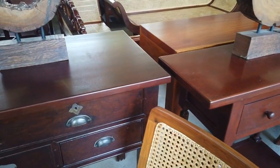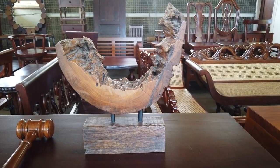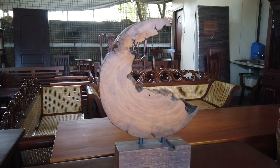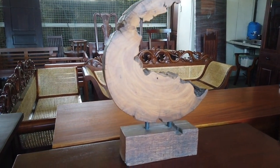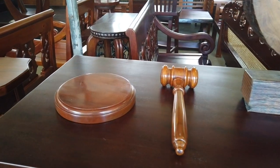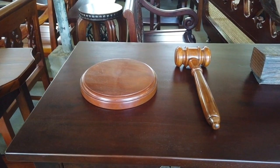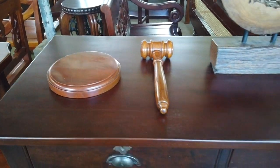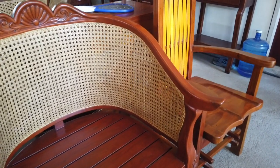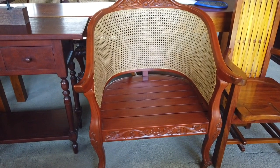They also have wooden centerpieces — actual cuts of wood from a tree that you can use as a centerpiece for your center table or console table, at 5,000 pesos each. There are also gavel decorations used in courts, sold as home decor. And this is the Maria Clara chair at 22,000 pesos.